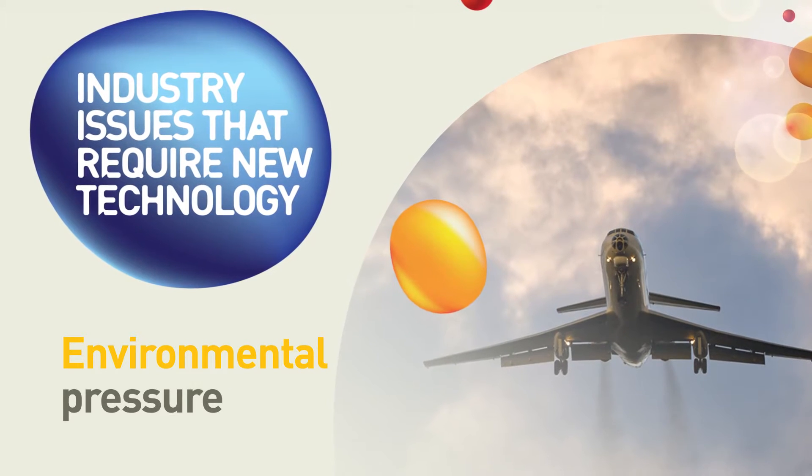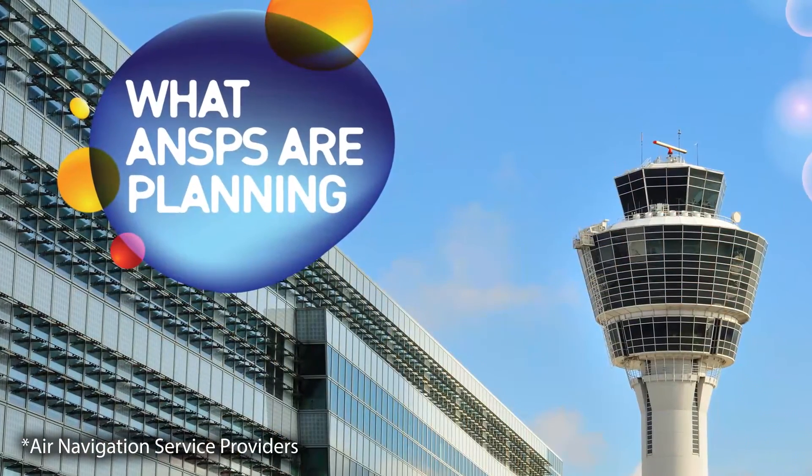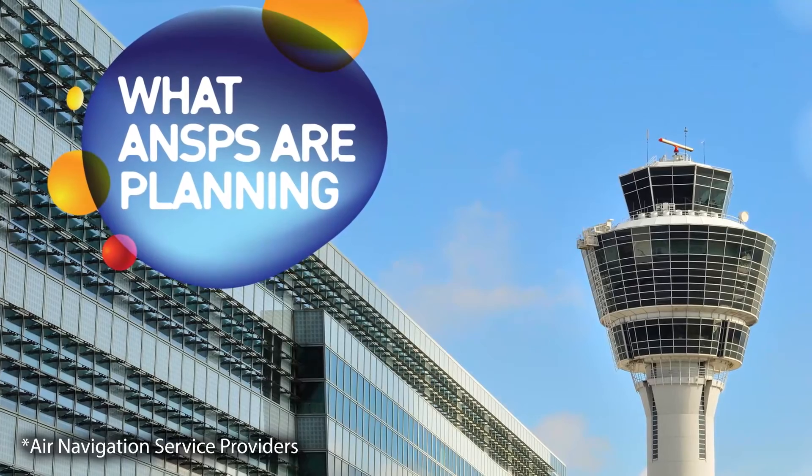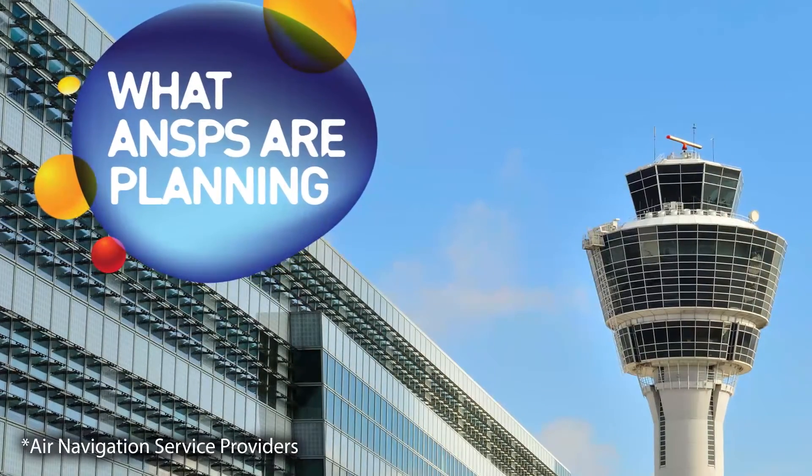All the while, fuel efficiency has to be maximised and CO2 emissions decreased by up to 12%. To solve these issues, we need new technologies. But how should air navigation service providers plan to overcome these enormous challenges?